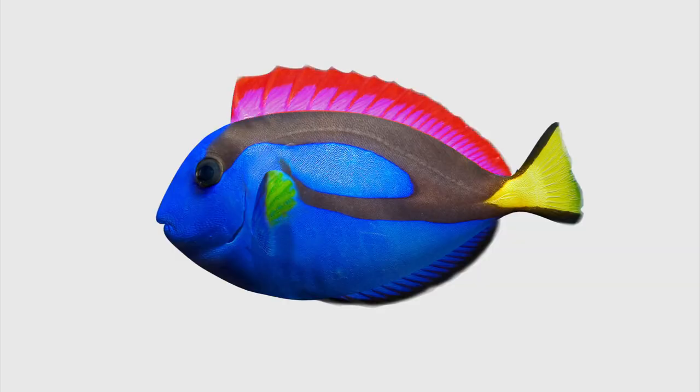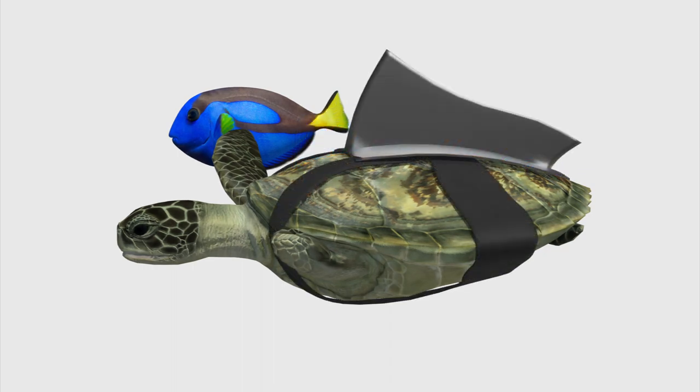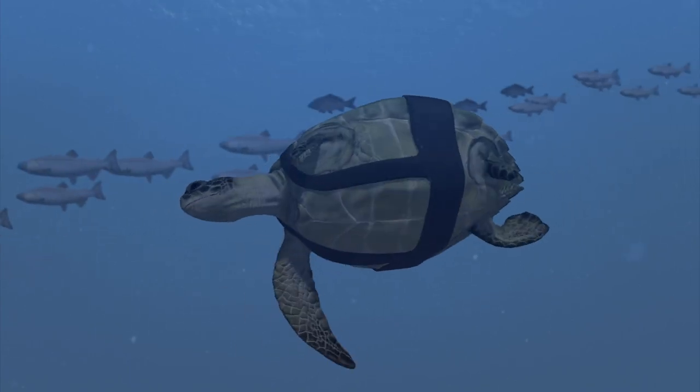Scientists first designed a prosthetic fin similar to the dorsal fin of a fish. They found the new fin improved the turtle's swimming, but it was still finding it difficult to properly emerge at the water surface.